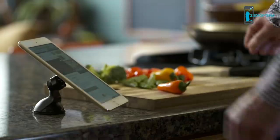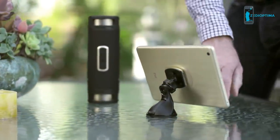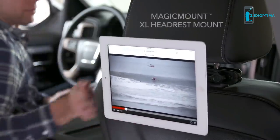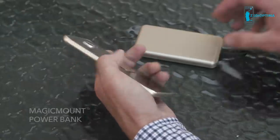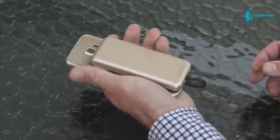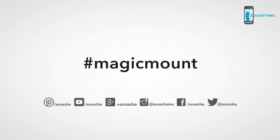The Magic Mount Pro isn't just for your car — it's perfect for mounting your device in your kitchen, office, workshop, or even your backyard patio. There's a Magic Mount Pro for just about any place and situation. Also check out Skosh's other great mounts: the Magic Mount XL headrest for rear-seat entertainment, and the Magic Mount Power Bank in Lightning and Micro USB models. Visit skosh.com for the full product family.